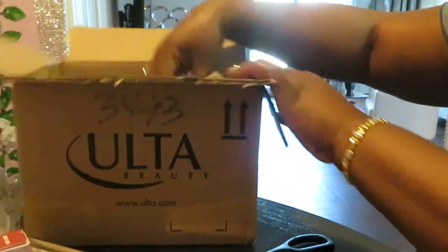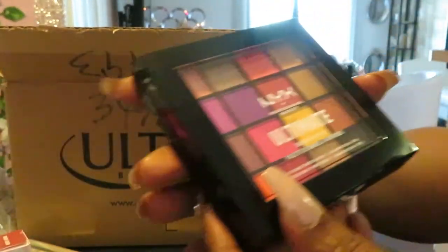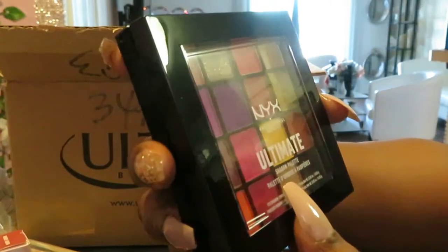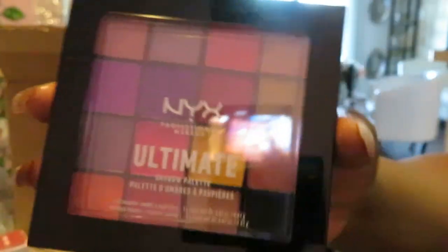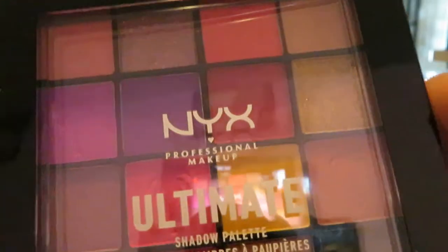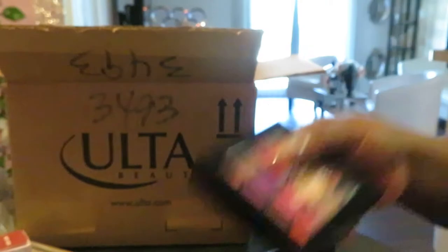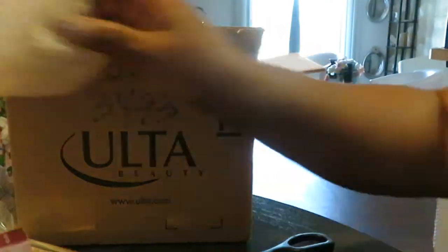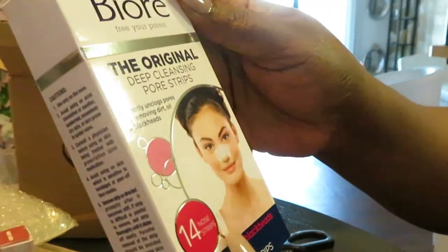Y'all know I love me some NYX — I got a NYX Professional Makeup Ultimate Shadow Palette. I've got several NYX palettes. Look at those beautiful colors — I love color! Beautiful colors, yep, that's my NYX palette.